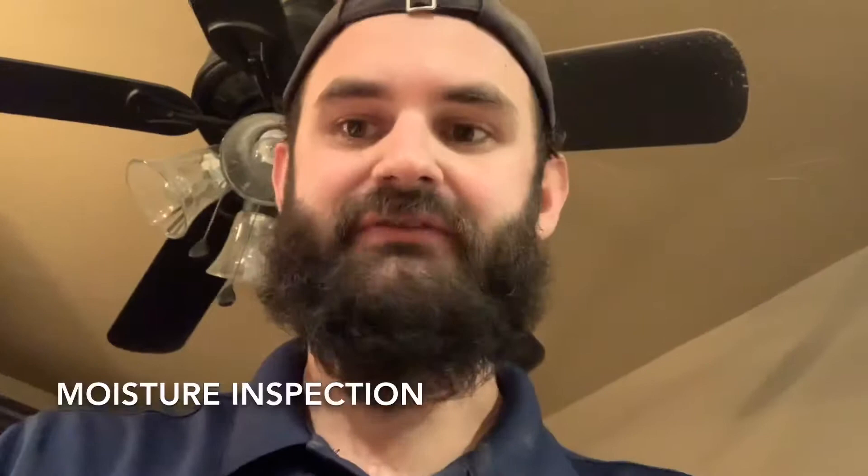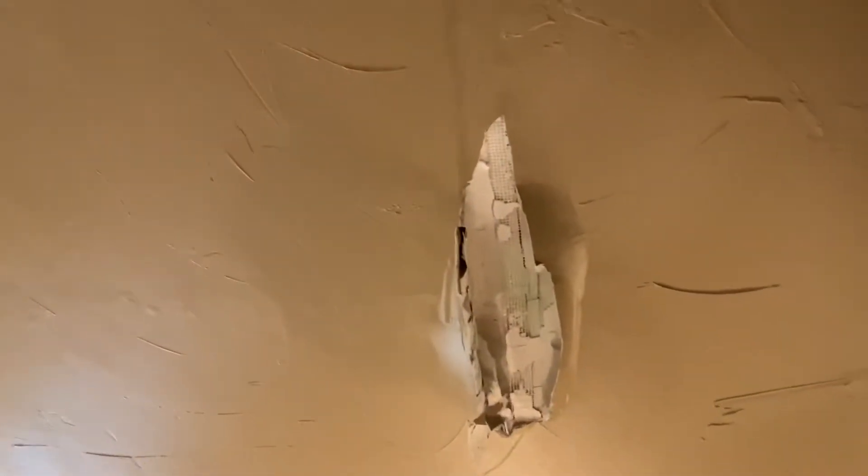Check this out — here's some drywall damage. You can see the paint has peeled away and the mesh tape is exposed. That's a telltale sign of moisture when you have this peeling away like that. So that's the obvious sign, but then here's the test that we use to go ahead and verify it.